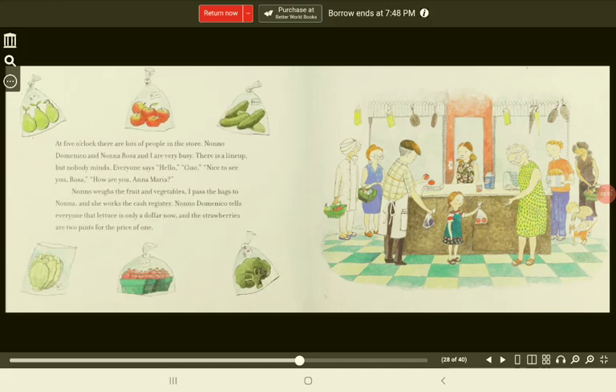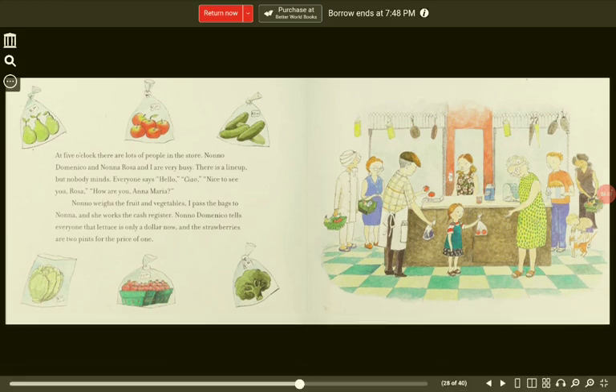At 5 o'clock, there are lots of people in the store. Nono Domenico, Nona Rosa, and I are very busy. There is a lineup, but nobody minds. Everyone says, "Hello! Ciao! Nice to see you, Rosa! How are you, Ana Maria?" Nona weighs the fruit and vegetables. I pass the bags to Nona and she works the cash register. Nono Domenico tells everyone that lettuce is only a dollar now and the strawberries are two pints for the price of one.